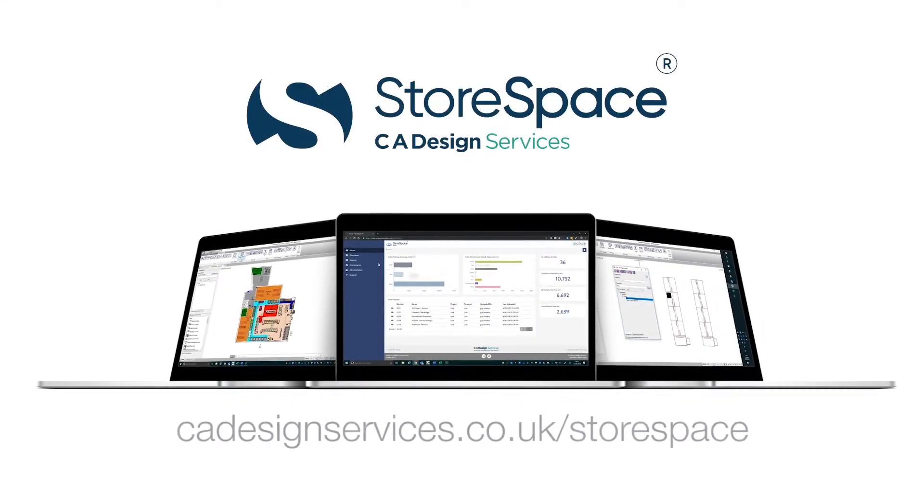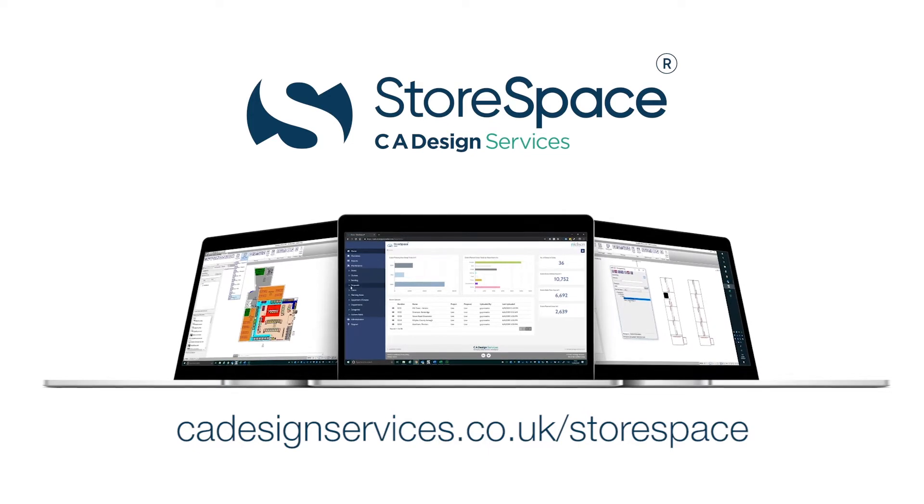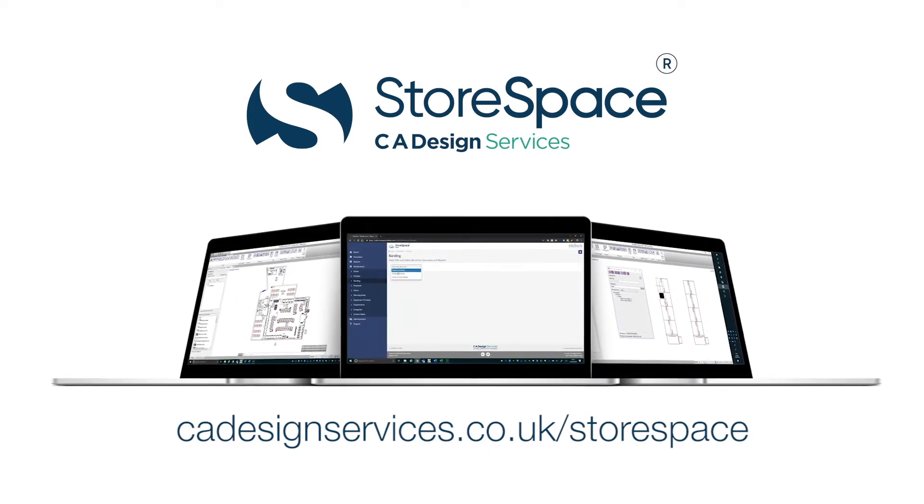Could StoreSpace help you improve the performance of your stores? Request a free software demonstration now.